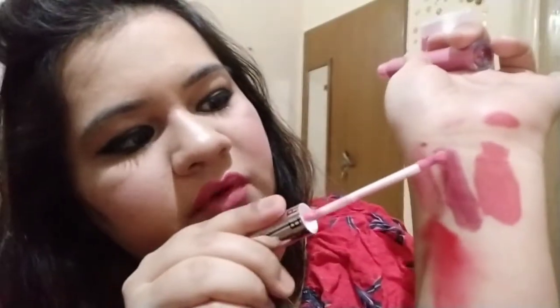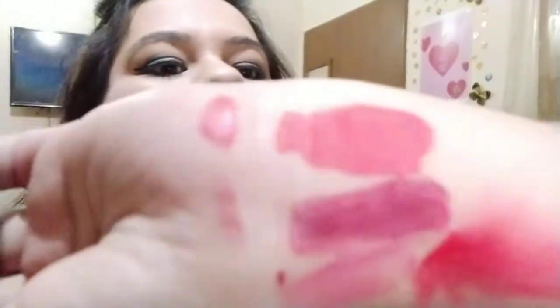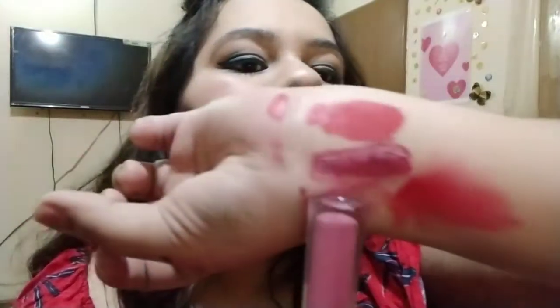What I usually do, whenever I apply a matte lip shade and I'm getting bored with the matte finish, I just pick up this gloss and apply it on top of my lipstick. You can see how well it shines — it was a matte color but due to this gloss it is shining beautifully.